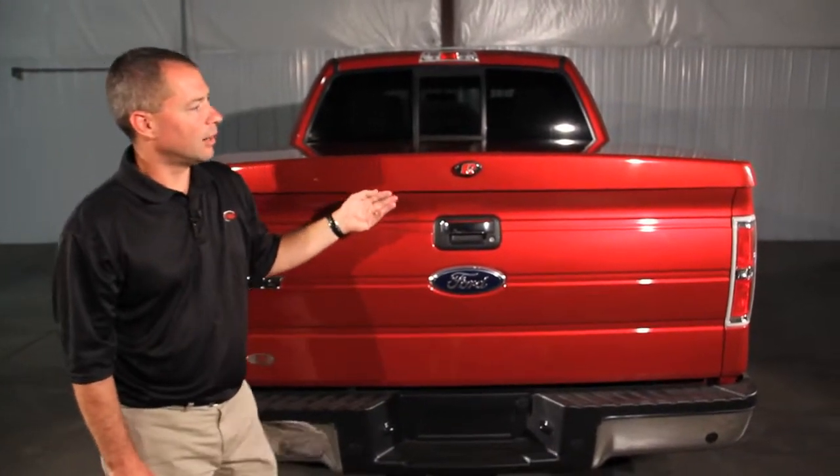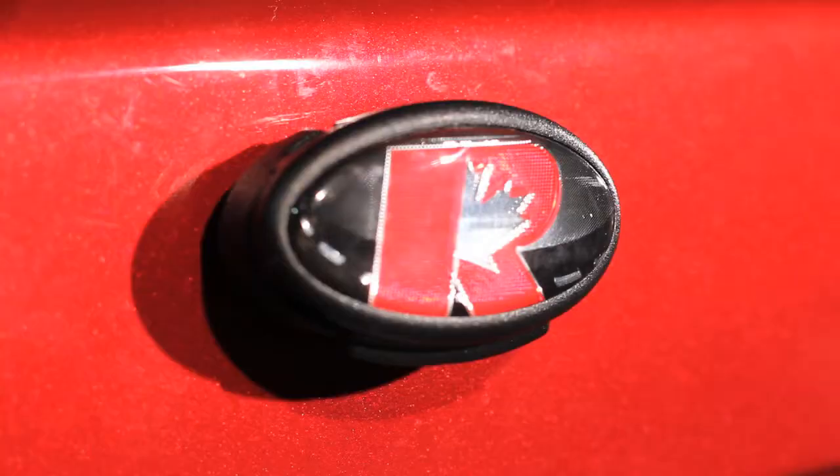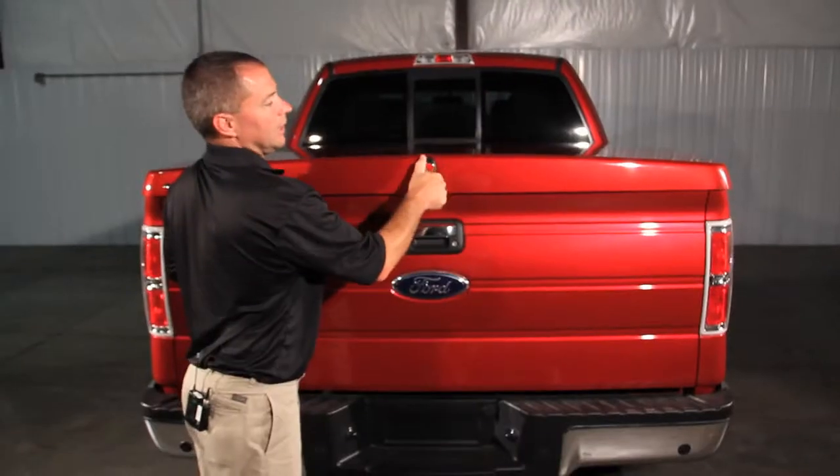Some of the features of the Lowrider Tonneau Cover is the trimless edge to match the truck lines, the automotive style latch and handle.